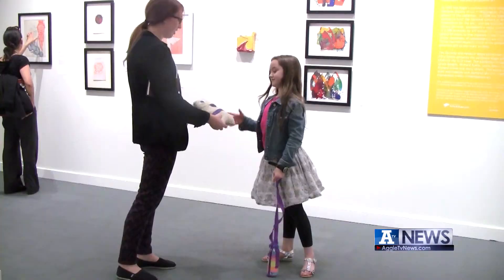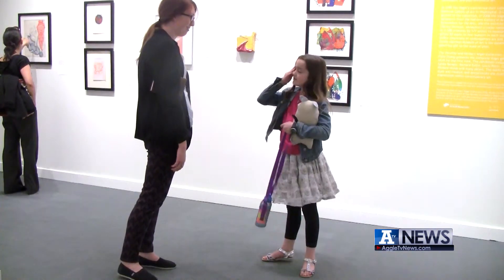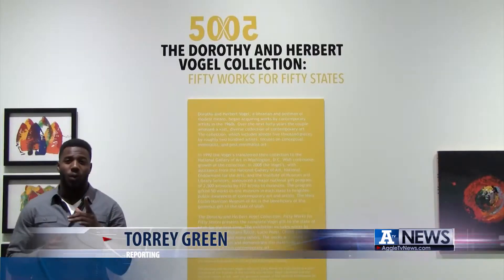It could also mean something special to a little girl who is just nine years old. She describes a picture of a head with hair that wraps right here and over here, brown hair with a white face.